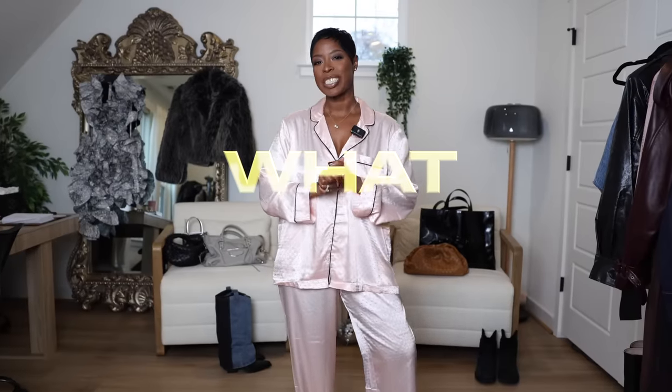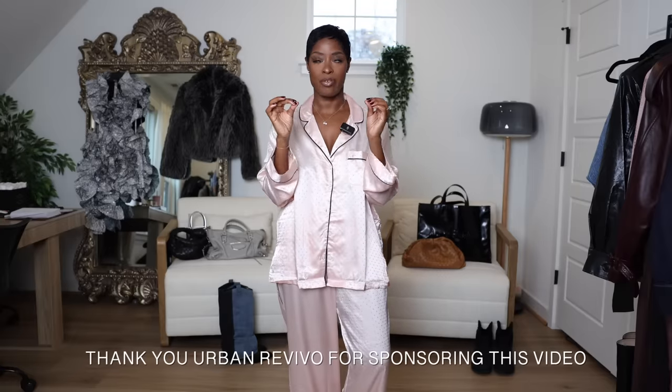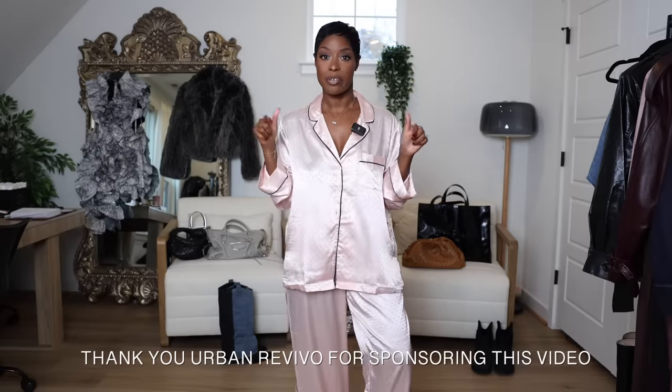Hi queens! Welcome back to a new episode of What Should I Wear? We are doing all of the Christmas holiday festive occasions. This video is in partnership with Urban Revivo. I have some new goodies that are perfect for almost every occasion I chose. Everything will be linked below from Urban Revivo as well. I'm pretty sure I have a code so I will put it here. Let's get into it.